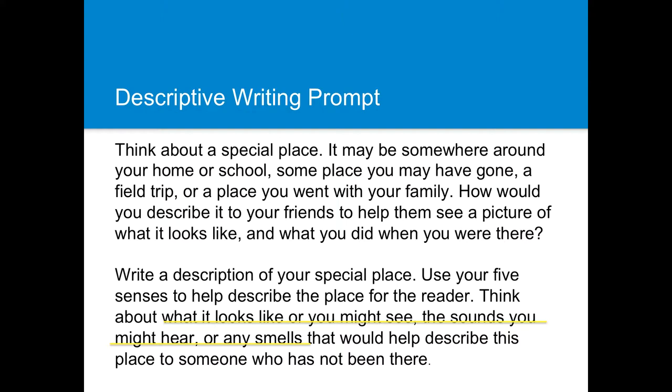So the writer knows what they have to do: write a descriptive piece about a special place using their five senses. It's really important — teachers and writers — that you actually unpack the writing prompt before you ever get started. That's a great skill to teach your students as well.